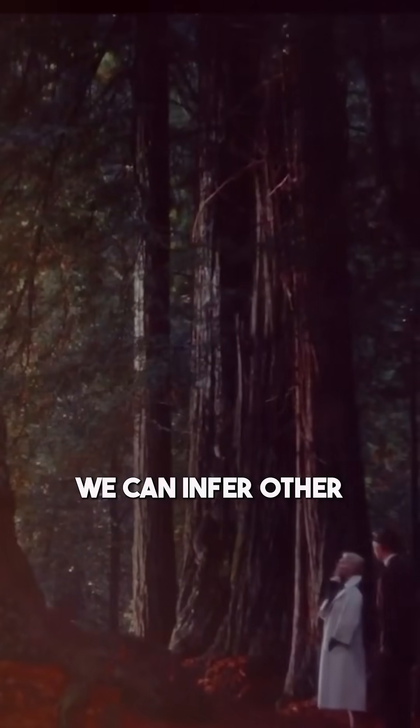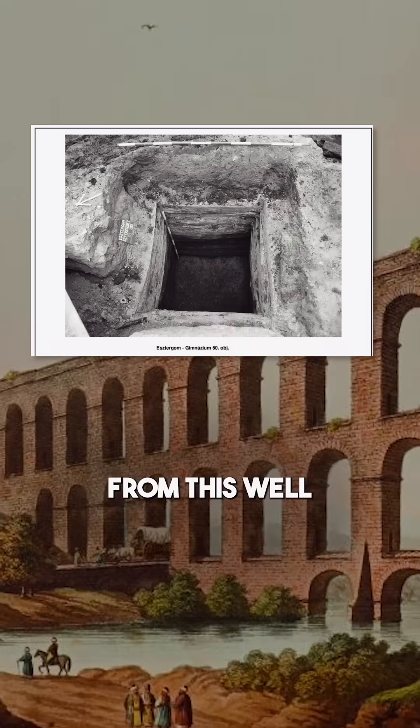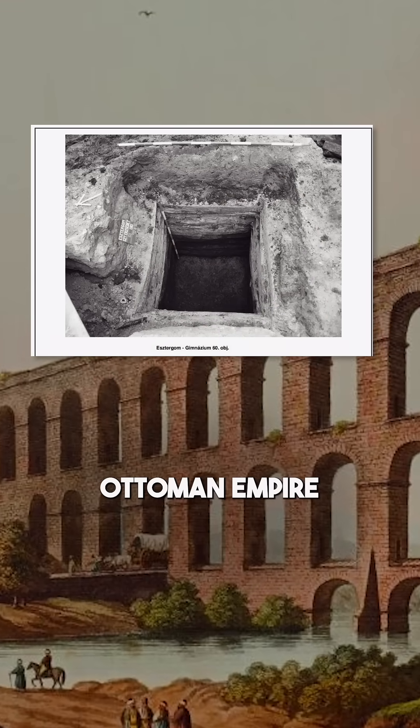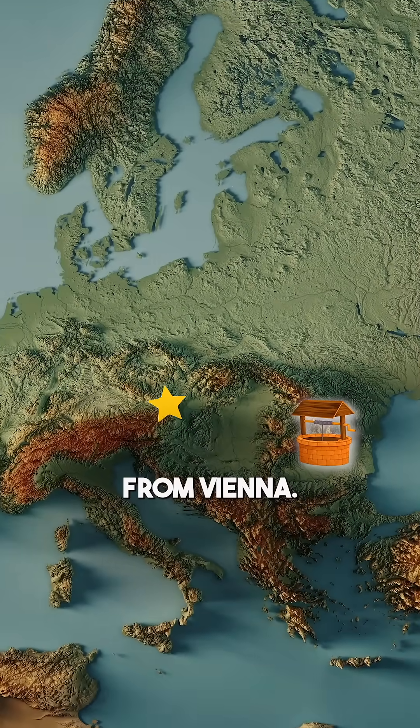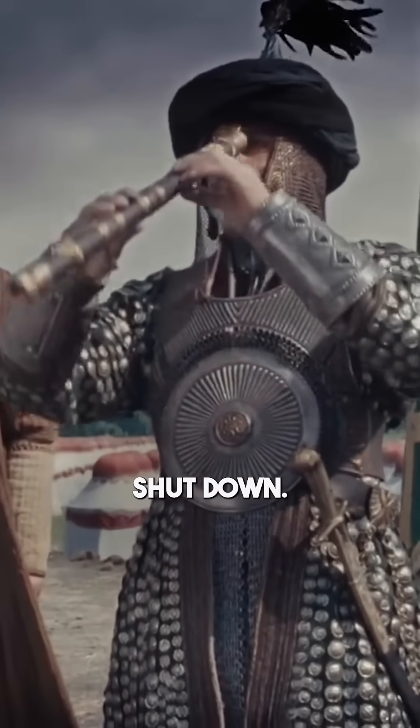Sometimes we can infer other data too, like when volcanoes erupted or sometimes even political data. Scientists were pretty surprised to find out that the timber from a well in the Ottoman Empire actually came from Vienna. There was so much conflict between the two that they had always assumed that trade lines had also shut down.